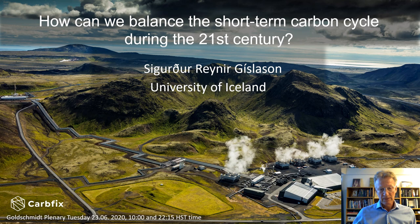What I'm going to do in this talk: I'm going to start by reviewing past, present, and future CO2 of the atmosphere and emissions to the atmosphere and what we can do about it. The second half of the talk will be focused on the CarbFix project.